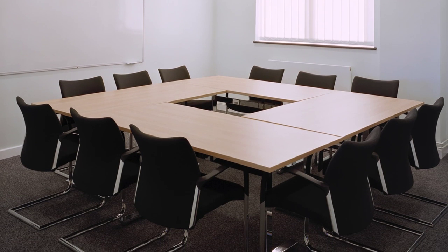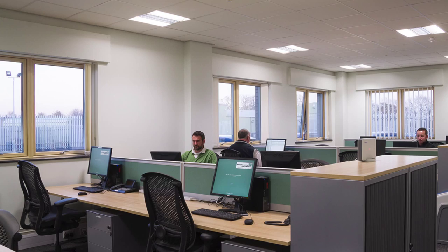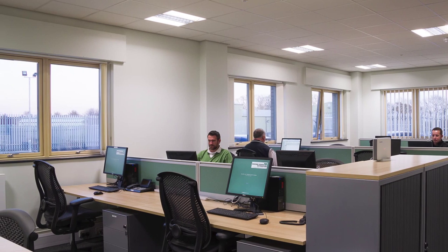Education of the site team, and having a site manager on site who buys into the sustainable criteria of the project and the levels that we're trying to hit, is essential. It's definitely a team effort to get to BREEAM Outstanding.